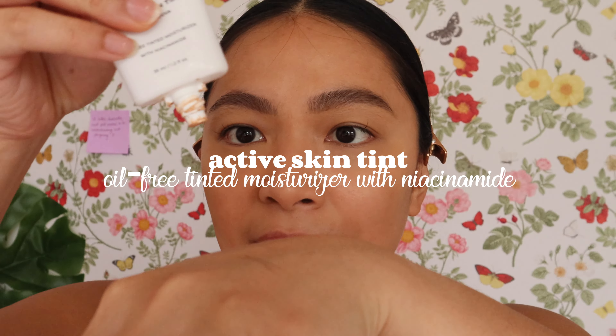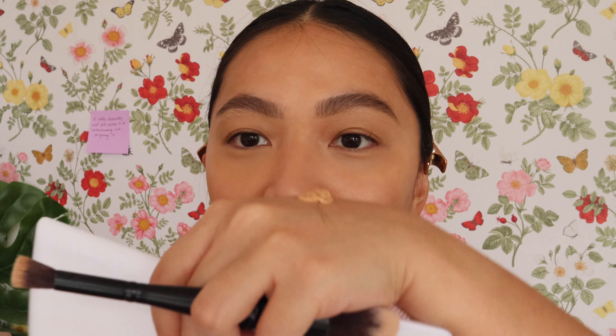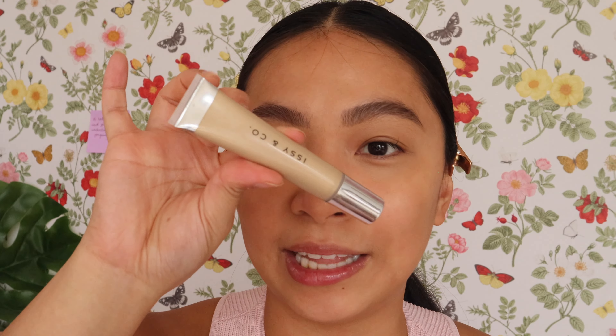Next is the Active Skin Tint, which has SPF. I believe one of the main ingredients is actually sunscreen. On overcast days I skip separate sunscreen and just use this plus a sunscreen setting spray. On sunny summer days, I do apply sunscreen underneath. Today we'll just apply the skin tint to show how it looks. I have it in shade Honey — the shade matching on Issy & Co. face products is really good.